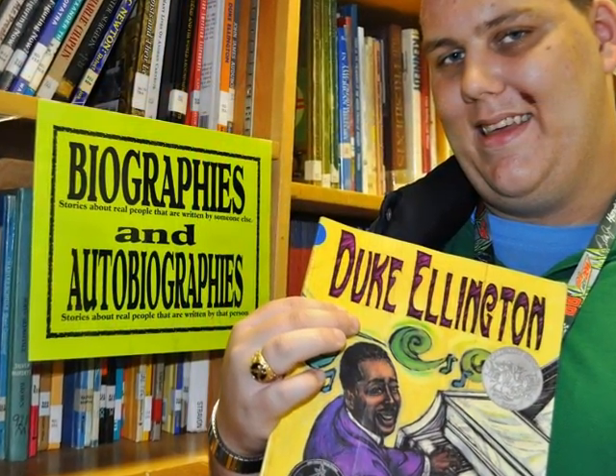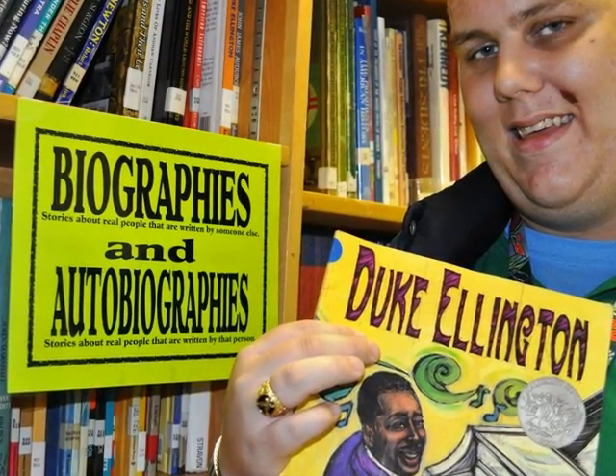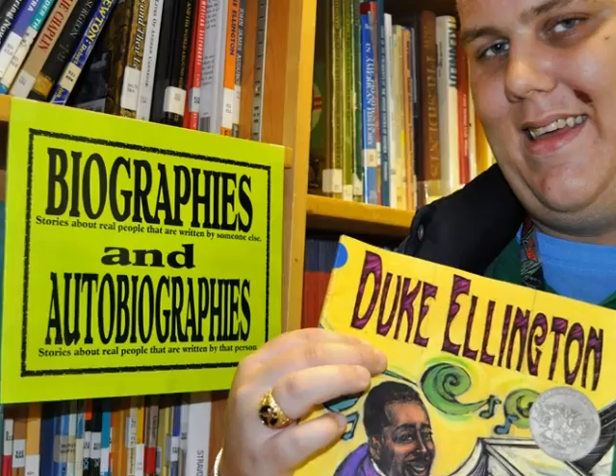Our biography section is quite extensive with something for everyone. Do you happen to know the difference between a biography and an autobiography?